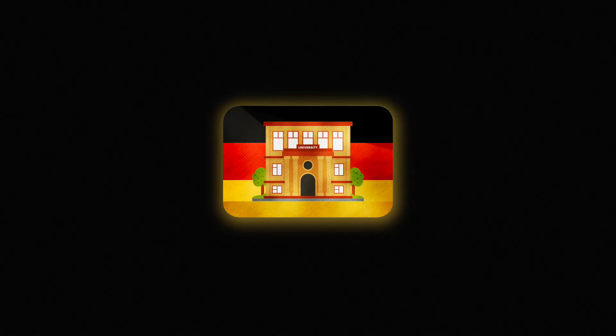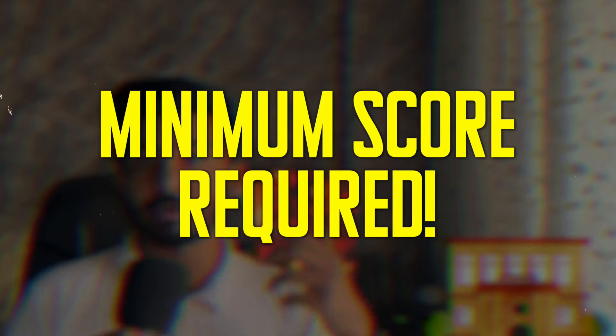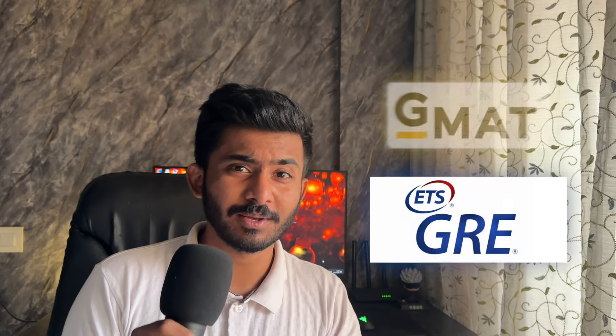Seventh, German universities have started demanding GRE and GMAT because of the rising number of students coming to Germany. If you have to submit these scores, more than 310 in GRE and more than 650 in GMAT is generally considered a very good score. Some universities have a minimum score requirement for these exams so check the requirements. You don't need both of them at the same time, and if you want to know more about GRE and GMAT, click here.